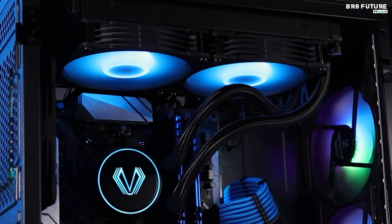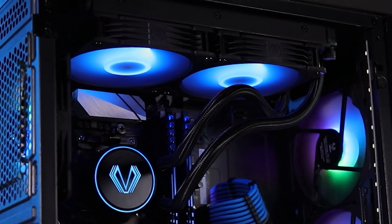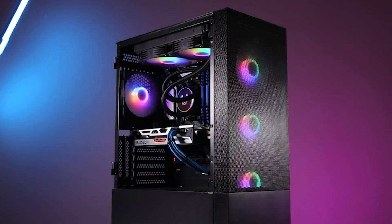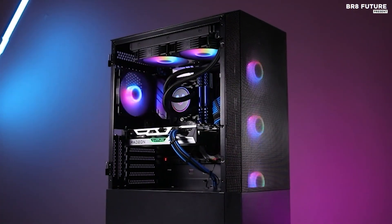Additionally, its 240mm radiator design ensures compatibility with most computer cases, making it a versatile and effective cooling solution for a wide range of setups.